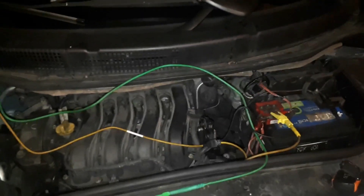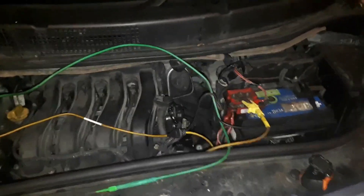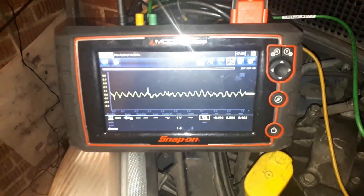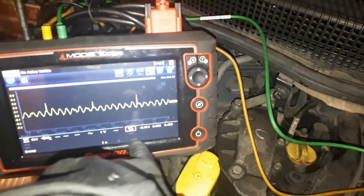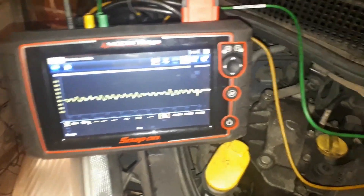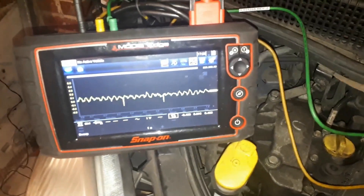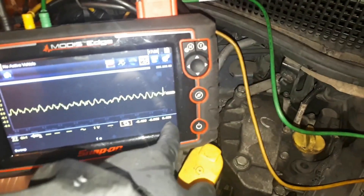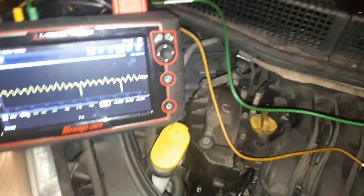We've got the alternator replaced — it's already dark outside — and the car has been running for the last 10 to 15 minutes. This is how my scope looks like: I only got 0.4 on both sides, so it's an equal sine wave. This is a refurbished alternator — I honestly expected to be below 0.3 — but 0.4, 0.4, almost 0.5, but definitely much better than the minus 14 volt spikes.